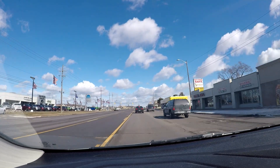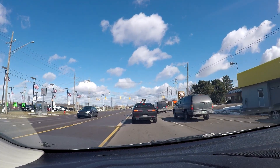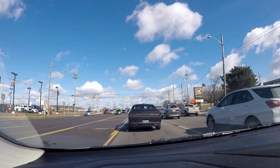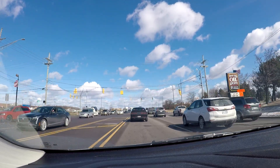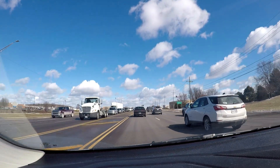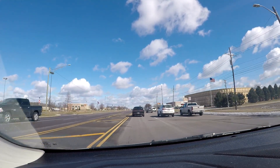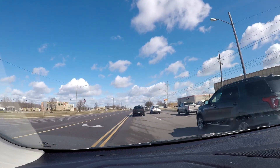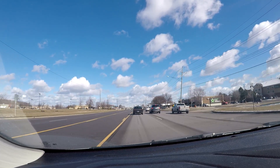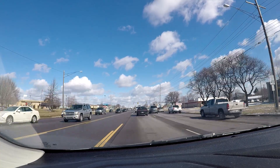We're approaching 14 mile - this is the border between Warren and Sterling Heights. Here at 14 mile, we've got another four miles to go in today's video. There are a lot of stores over here - Walmart, Valley City Furniture. There's a Lebanese Grill to the left - Middle Eastern food sounds really good right now.